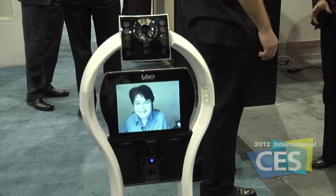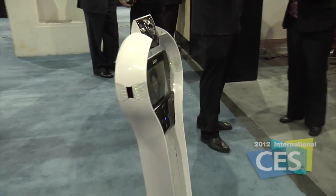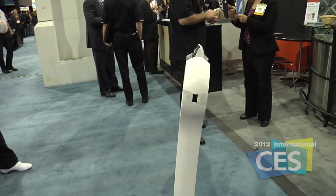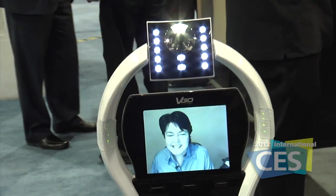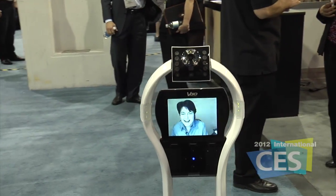Do you have any other tricks you care to show? Oh, let's see it. Look at those moves. Excellent. Look at this — all remotely controlled.